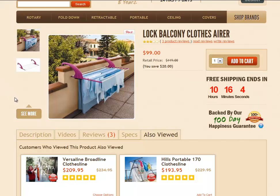Once you've decided to purchase the balcony clothesline, just simply click on that Add to Cart button and it will take you through to the checkout. Thank you once again for shopping with Lifestyle Clotheslines.